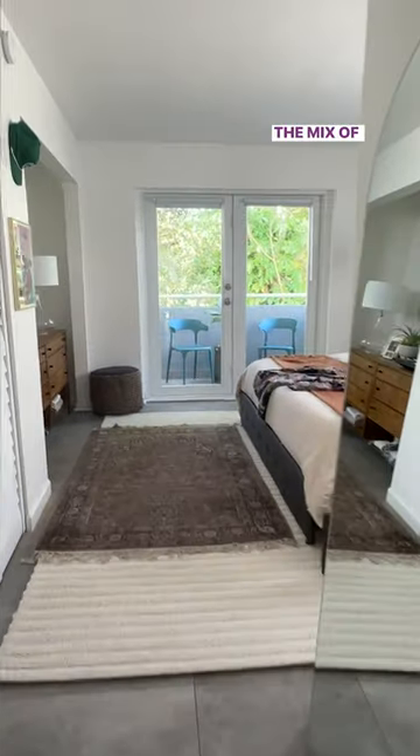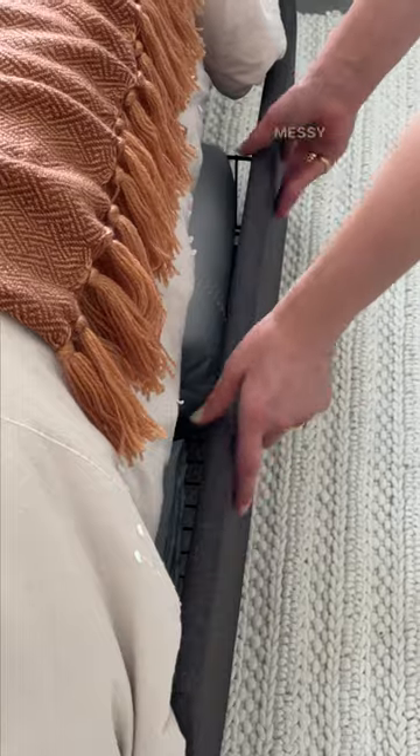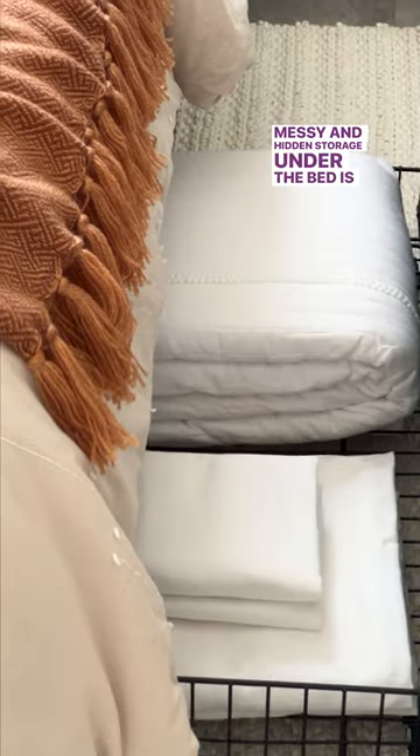I love how our bedroom came out. The mix of textures creates an inviting space without feeling messy. Hidden storage under the bed is essential.